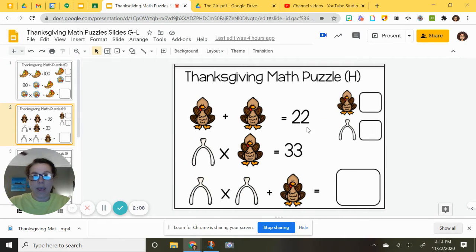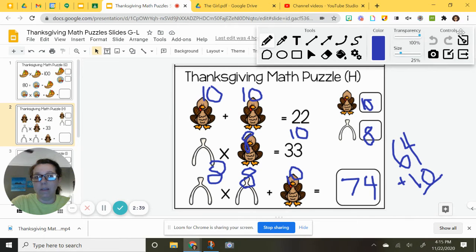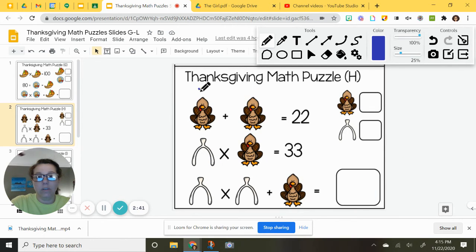Let's go to puzzle H. I have a turkey plus a turkey equals 22. Remember, this number and this number have to be the exact same. I know there are two of them and I want my answer to be 22. Thinking of multiplication facts: 11 times 2 is 22, so 11 plus 11 is 22. Our turkeys are 11.